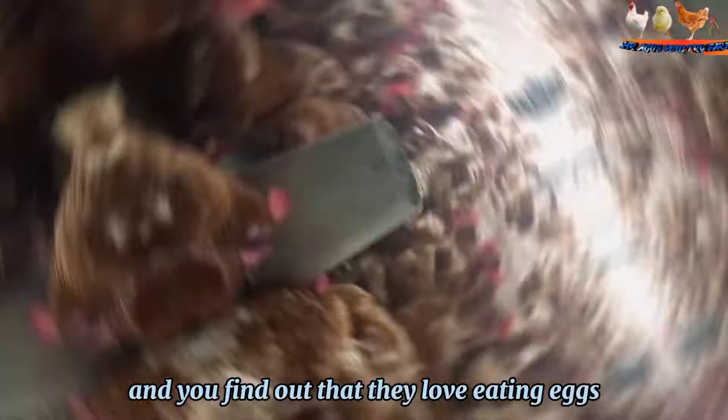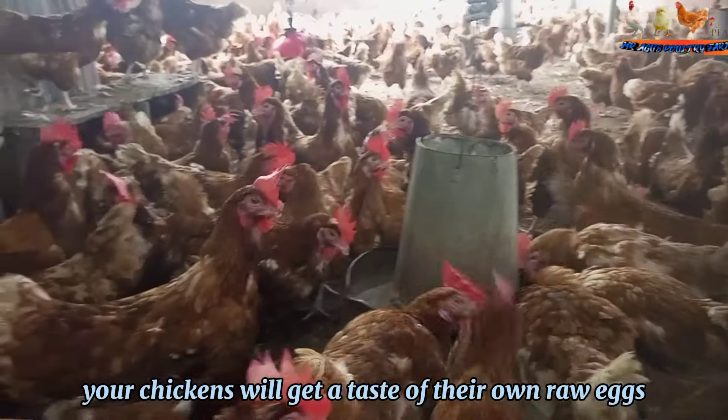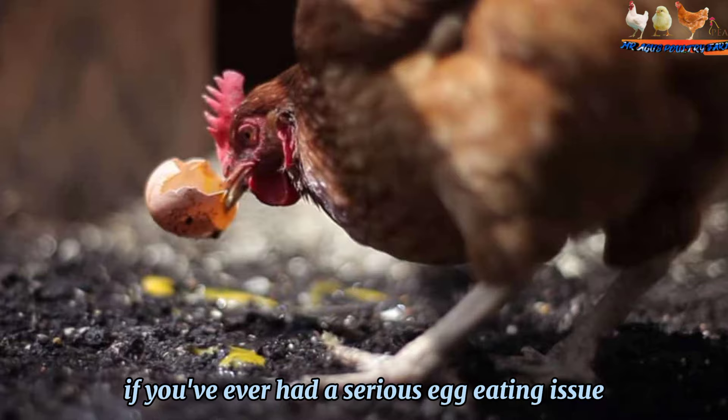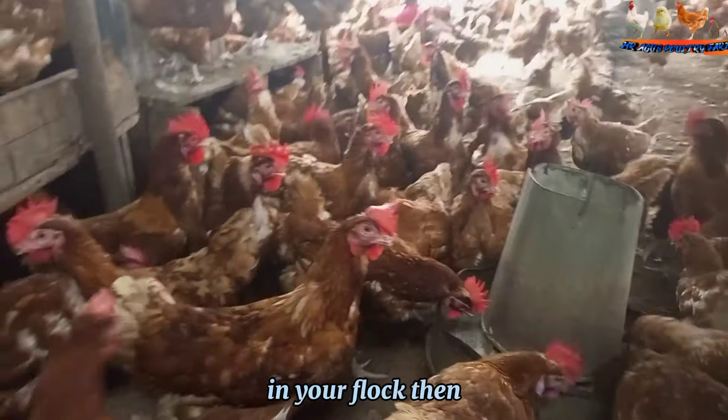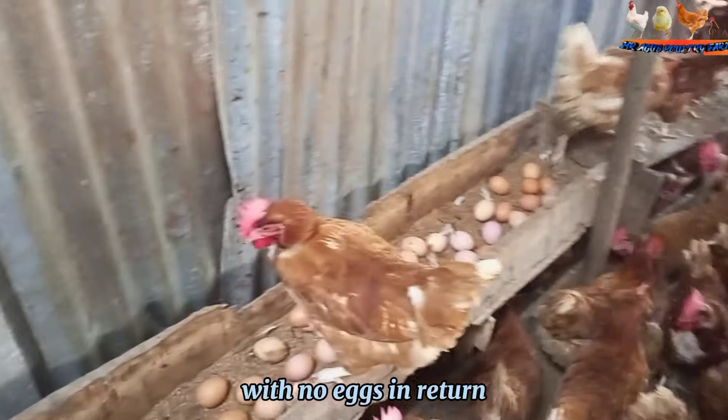If you have chickens and you find out that they love eating eggs — unfortunately, sometimes your chickens will get a taste of their own raw eggs and love them too. If you've ever had a serious egg-eating issue in your flock, then you know how frustrating it can be to care for your flock with no eggs in return.